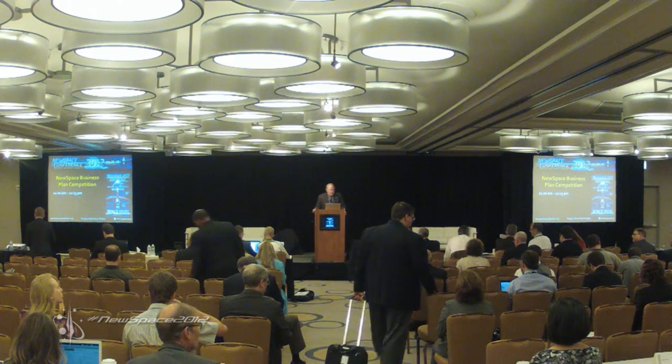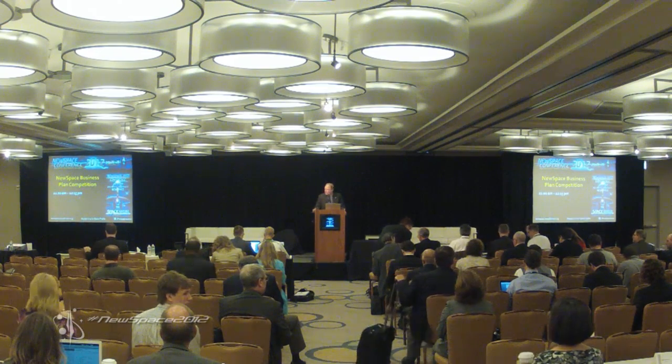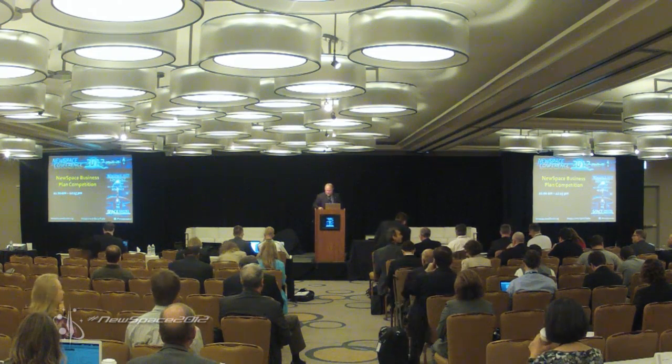We're all back, we're all collected, we're all gathered. And the next company up is Saber Astronautics.